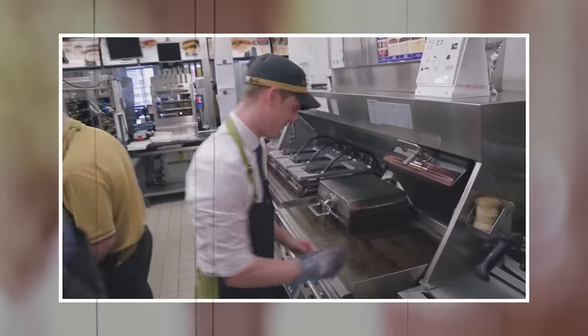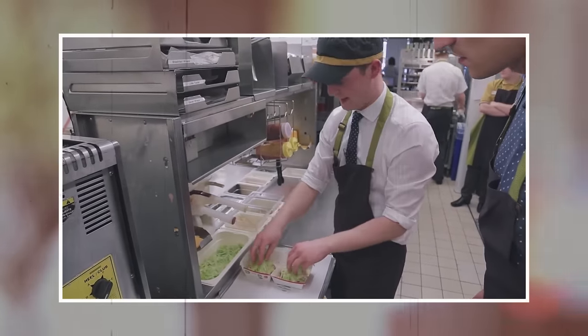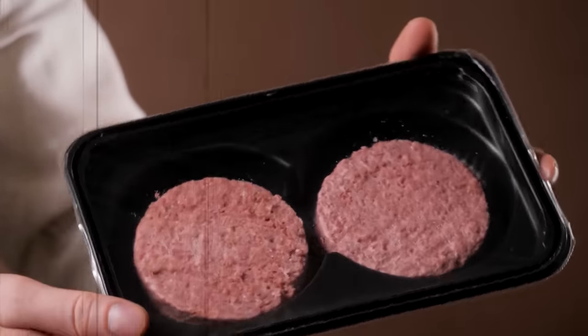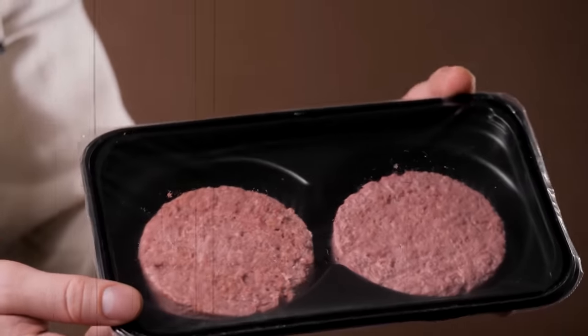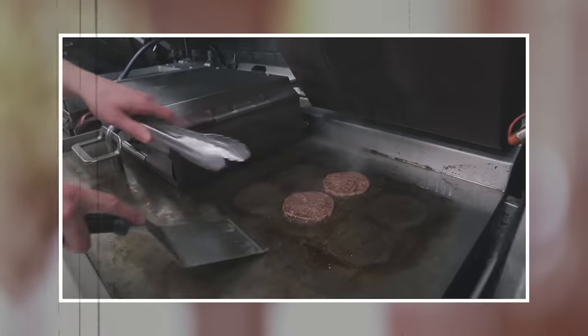The cooked patties are then placed into a warming cabinet, which keeps them at the perfect temperature and texture until they are ready to be served. McDonald's takes great care to ensure the safety and quality of their beef patties. Each patty is cooked to a specific temperature to kill any harmful bacteria, and every batch is tested to ensure that it meets McDonald's strict quality standards.